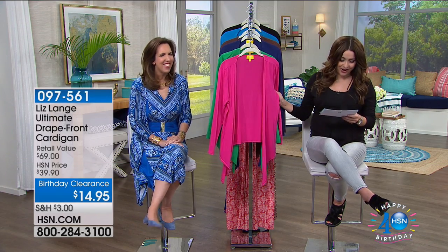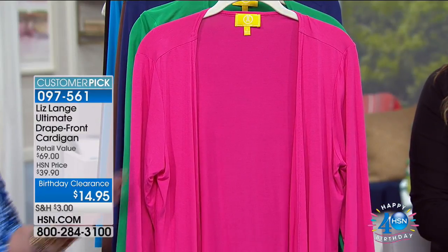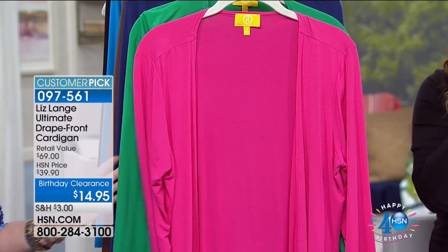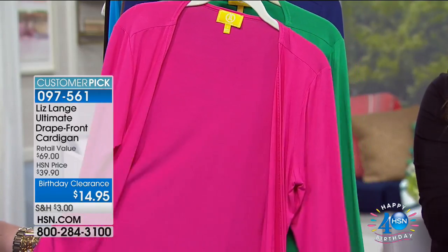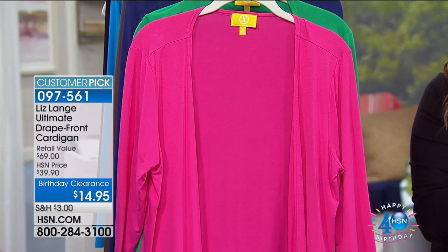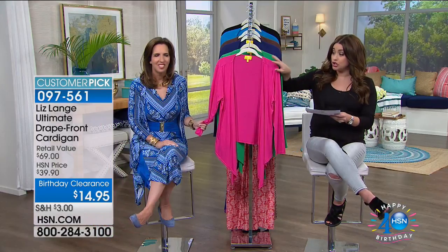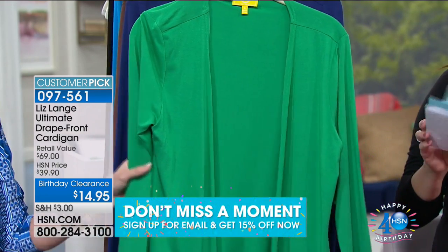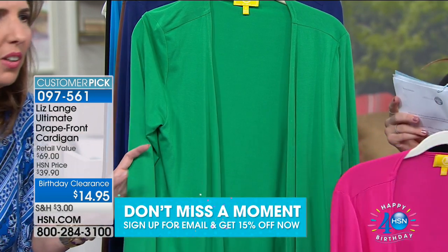Now let's talk about — I've lost track of how many of your cardigans I have. They are incredible. This is the number one selling cardigan in your entire collection. It retails at $69, sells out here at $39.90 — I've never seen it for $14.95. It's soft and stretchy, but it's all about the cut that makes it so flattering. Whether you pick up this beautiful pink — we're calling it peony — we also have the kelly green, which has been the color of the year. And there's your navy.